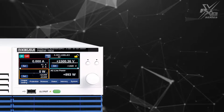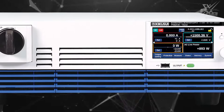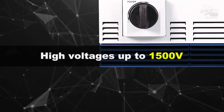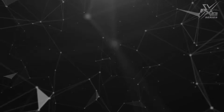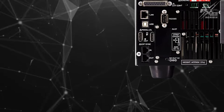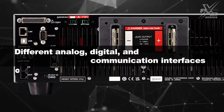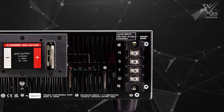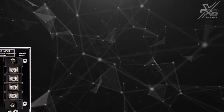The PXB series provides a test environment for increasingly high-powered electronic equipment. Not only does it support high voltages up to 1500 volts, but it also has both power and regeneration functions. The PXB series is also equipped with different analog, digital and communication interfaces, providing optimal operation at any stage of research, development or manufacturing.